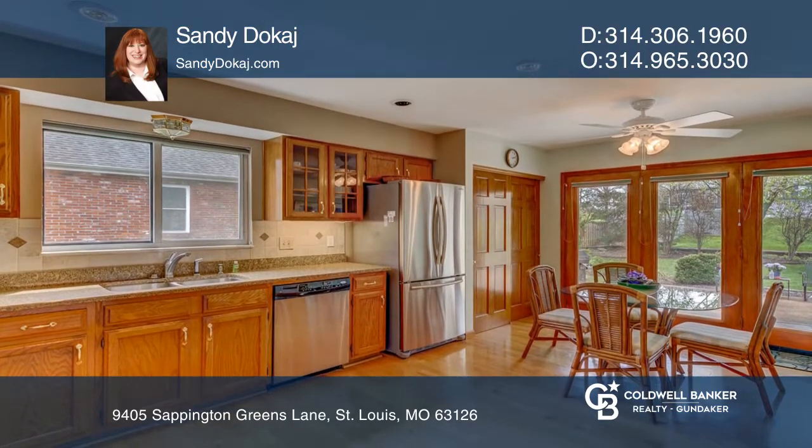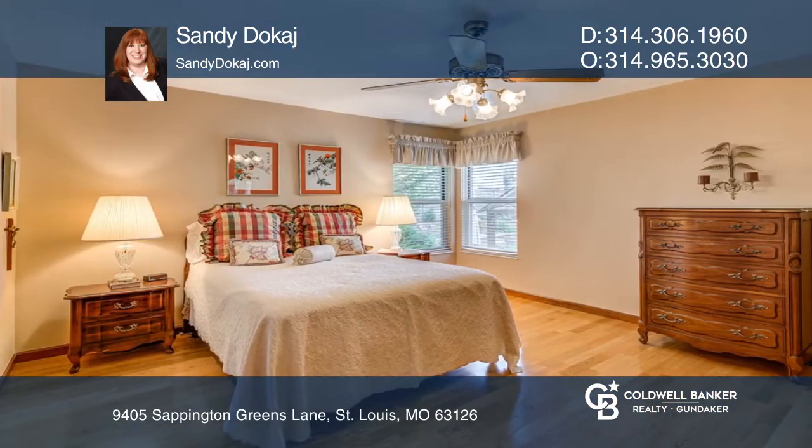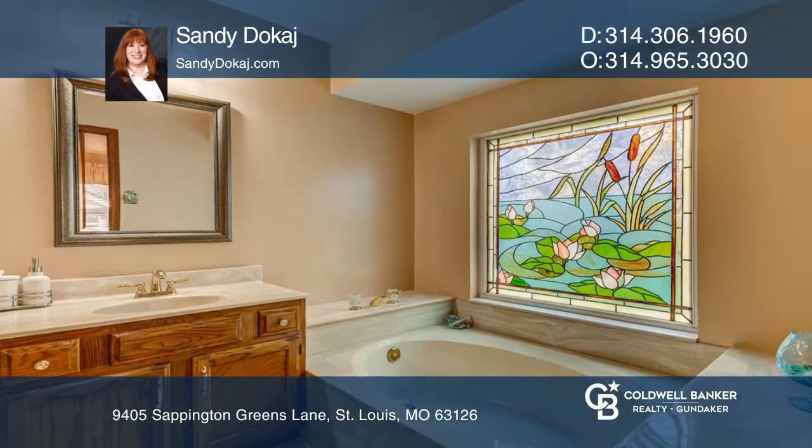The updated eat-in kitchen boasts stainless steel appliances, granite counters, a pantry, and access to the main floor laundry.